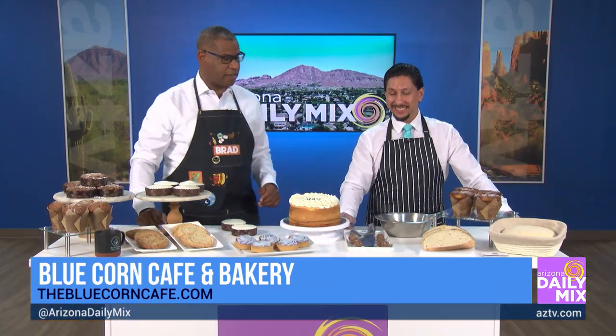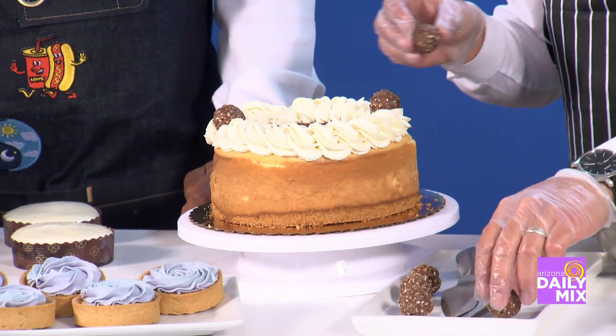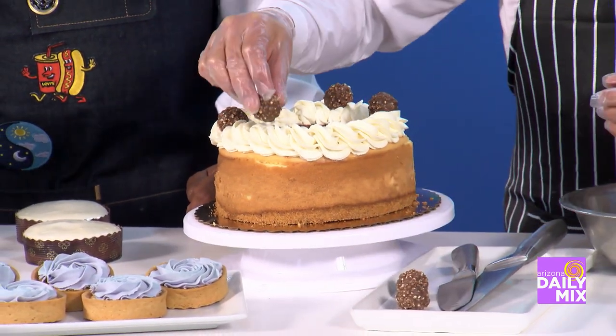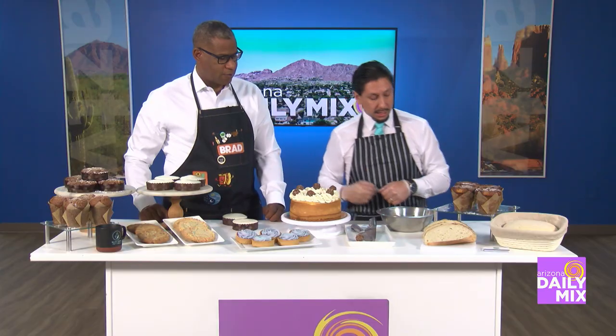So let's go ahead and finish off this cheesecake because this looks really good. Each of these cheesecakes you can buy whole or by the slice. We do them in six slices, same as our quiche. It's been very popular for the holidays — the Ferrero Rocher chocolates. It looks so good. And then we get a little bit of chocolate sauce.